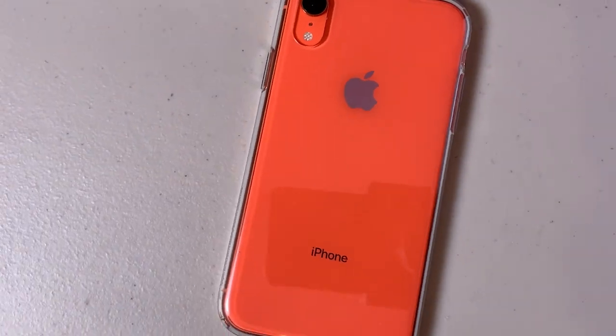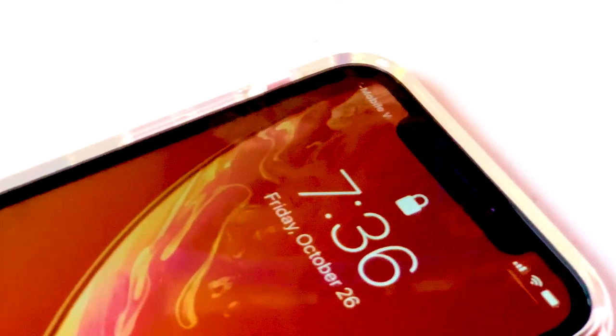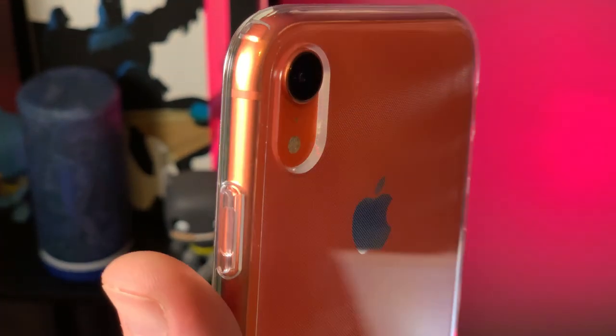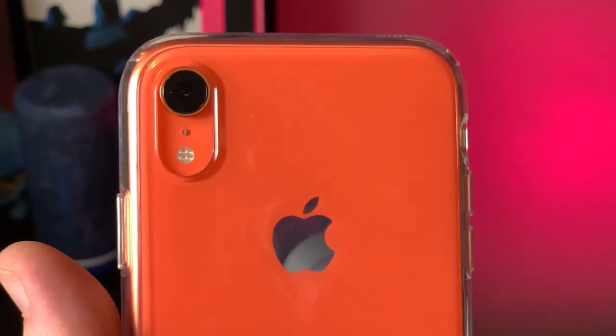First up is the Spigen Liquid Crystal case. I chose this case because it features their air cushion technology, which helps absorb shock from a fall, especially on the corners. The other reason I chose it is because it's clear. The iPhone XR comes in six different colors, four of which look really good — yellow, blue, Product Red, and coral. Why would you want to cover that up? You picked the color you wanted, show it off.